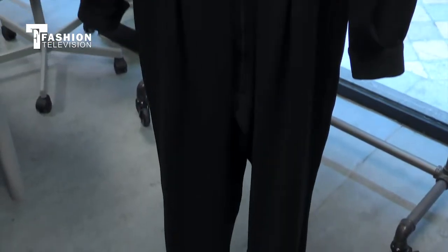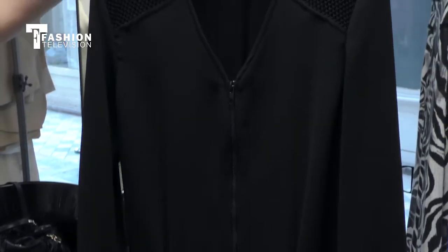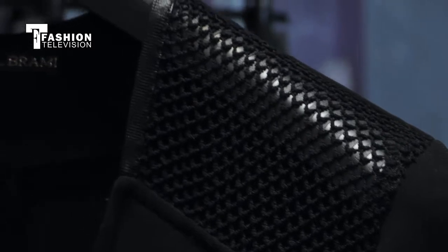An important piece also is the jumpsuit, because in each collection I always have a jumpsuit. I think it's very modern, easy to wear, and women like jumpsuits nowadays. This one also mixes the same materials as the coat — technical materials with black crêpes. I like the mix of those two kinds of materials.